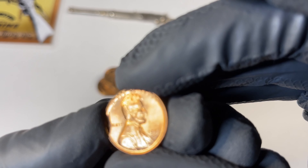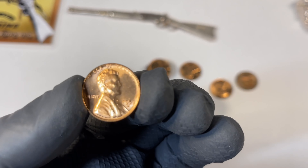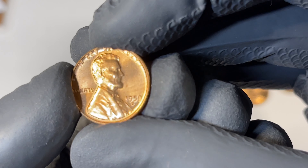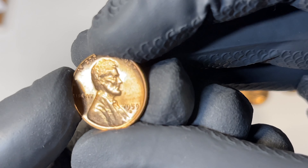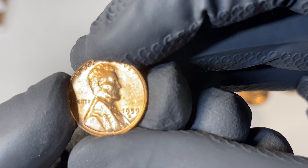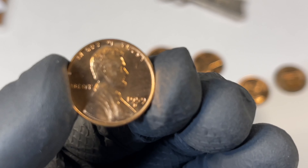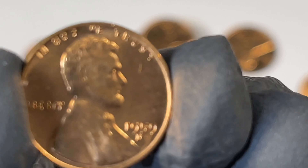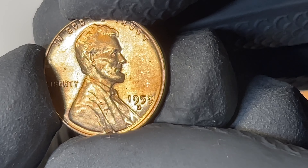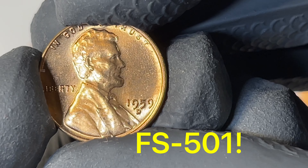What I'm really looking for is the repunched mint mark. There's a triple D — some triple D stories. We'll be checking for the one repunched mint mark that is recognized by PCGS. There are so many repunched mint marks, but there's only that one. I think it's FS-101, something like that. Let's check it.